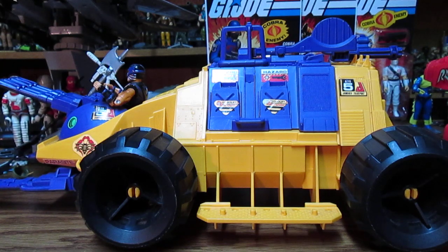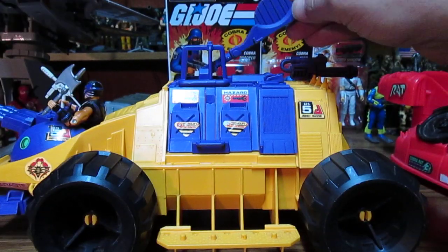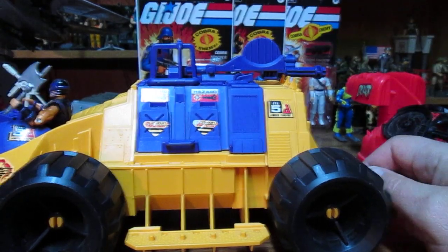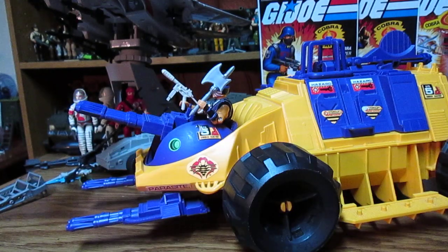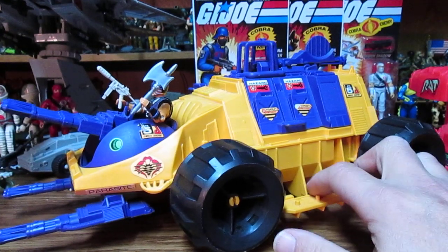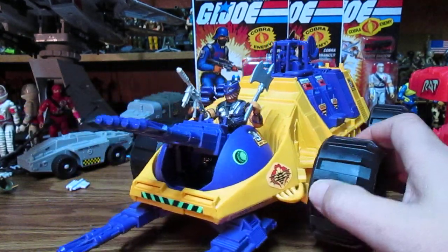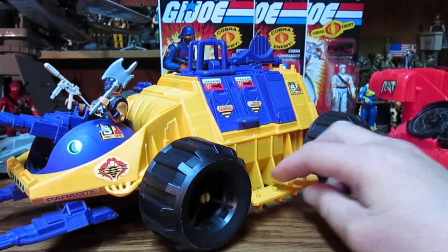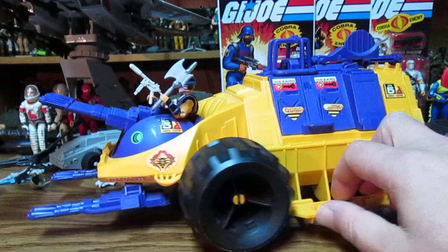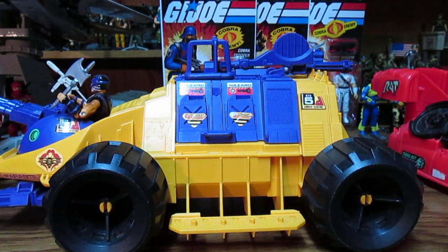Instead we got the gimmick of the catapult. You'd think they'd be going more technological — away from the primitive catapult. But here we've technologically advanced our catapult; now it's a hydraulic catapult. You could have had some missiles, a little missile rack, or a turret — that would have made it more formidable. But this thing has no missiles for our troop carrier.